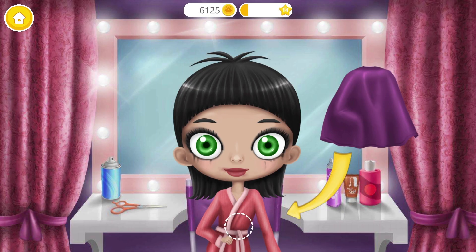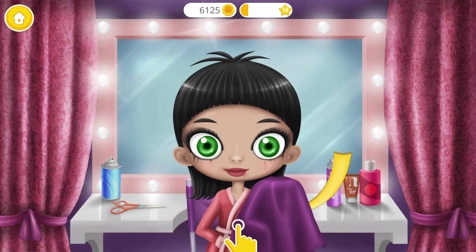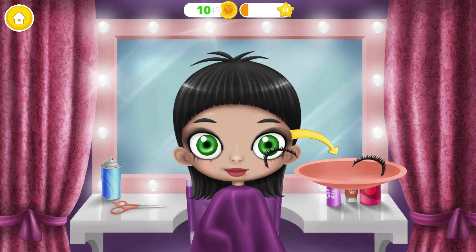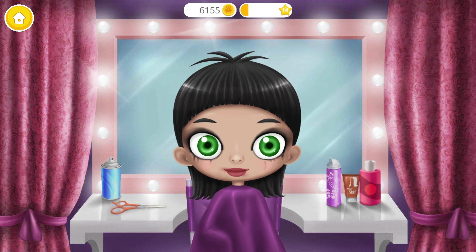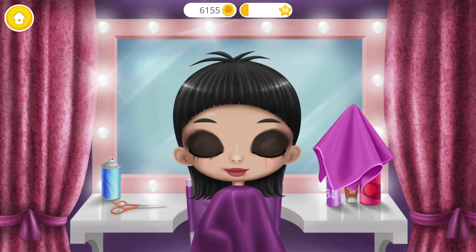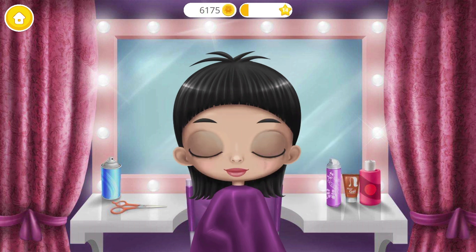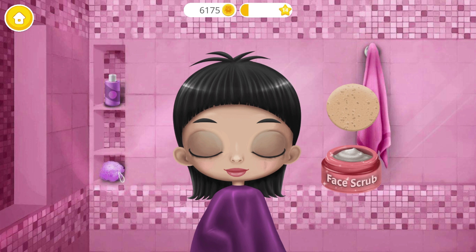Help me to look like a vampire princess. Remove false eyelashes, please. Great! Now clean the makeup. You're doing great!